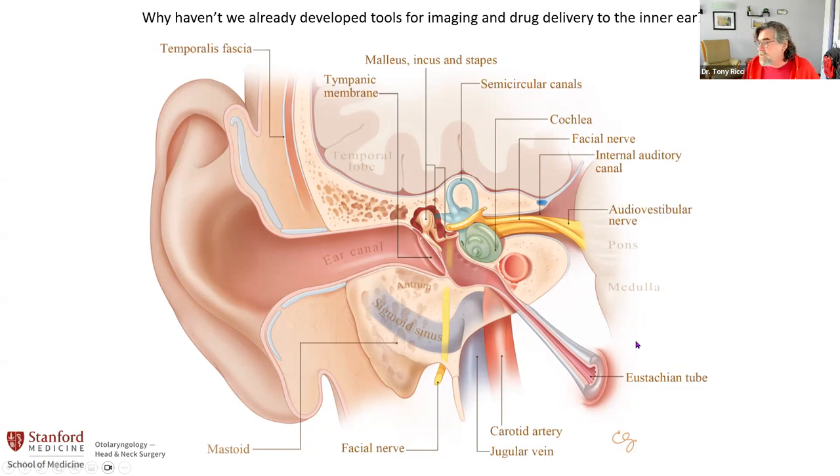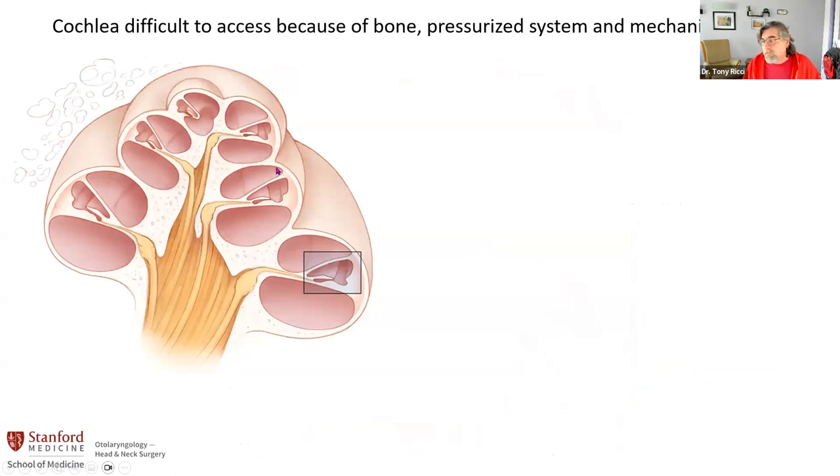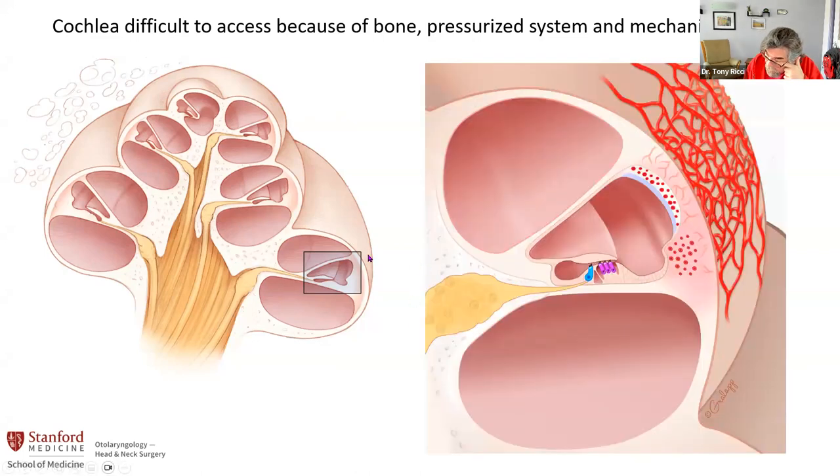Even if you get to the cochlea, there are still two other problems. The cochlea itself is surrounded by a very hard bone, and inside it's basically a coil structure with three fluid-filled compartments. There's a pressure gradient in the cochlea across these compartments — if you do anything that hurts the pressure, you're going to lose hearing. And these mechanoreceptors are some of the most mechanically sensitive cells in the body. So getting through all of this bone without mechanically stimulating them is also not a trivial thing to do. We decided we were going to try to figure this out.